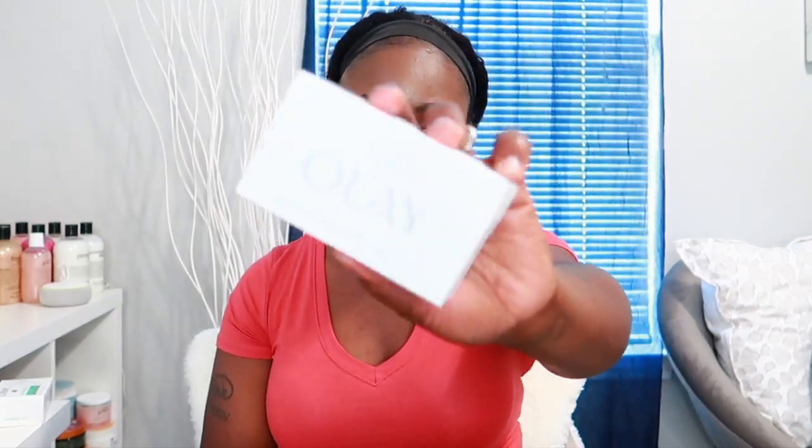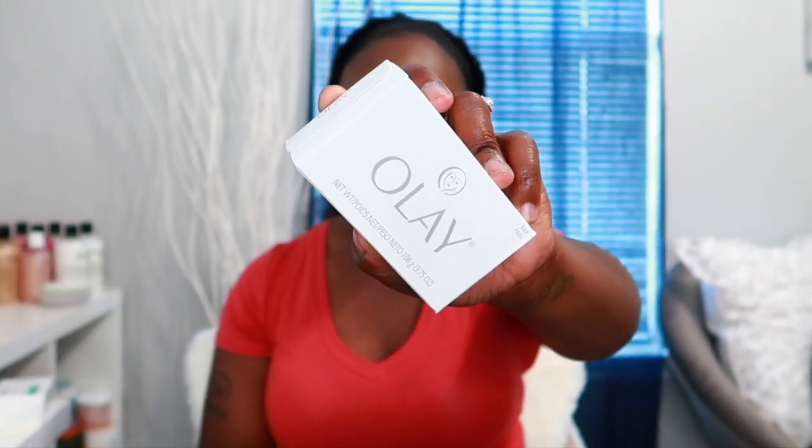The next one is the Olay shea butter bar soap — it's a regular shea butter soap. I really love how moisturizing it is on the skin. It gives me a nice clean but it's not stripping at all — it's very very moisturizing. You can definitely smell the shea butter in the soap; it smells really really good and the lather is awesome.